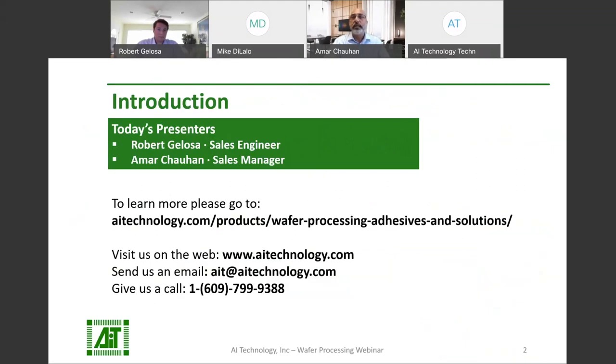I'm here today with my colleague, Mr. Robert Jalosa. We would like to thank all of our team members, including our team members from the China office, who are involved in making this webinar happen. As you are aware, AI Technology is very well known in the industry for introducing unique approaches in solving challenging semiconductor packaging solutions.